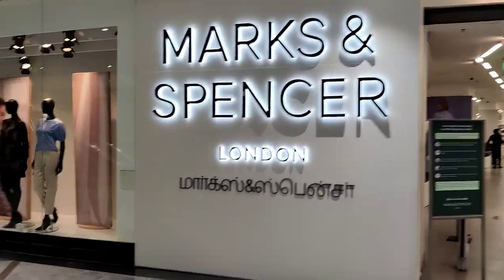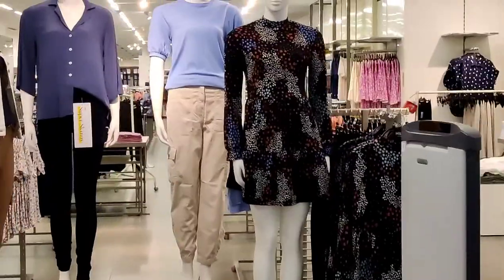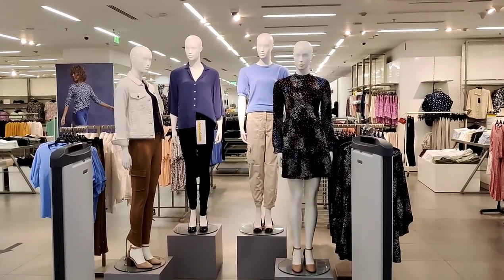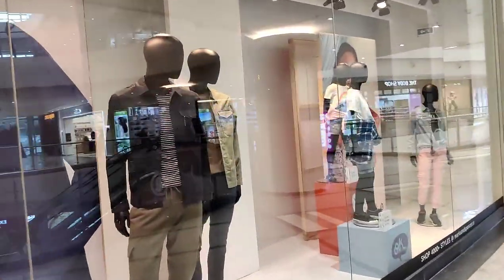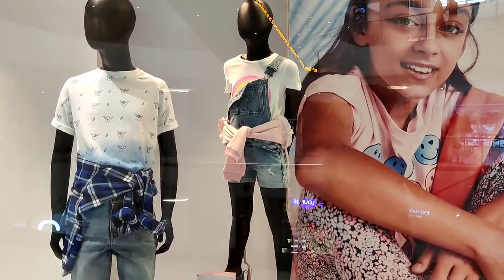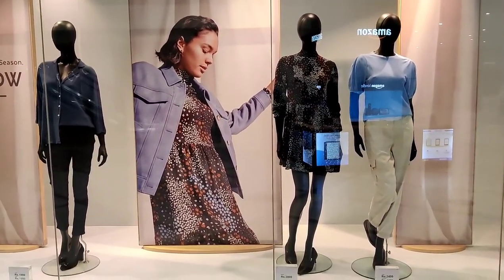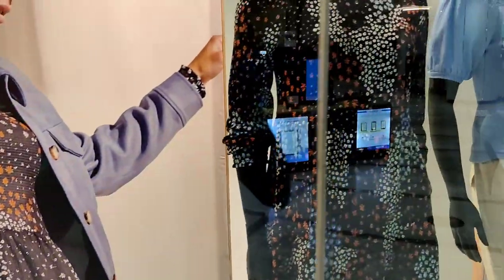On the ground floor, you will find the brand Marks & Spencer. Let's see their display. This is kids mannequin styling. This is the garment for the new season, and they have replicated it on this mannequin.